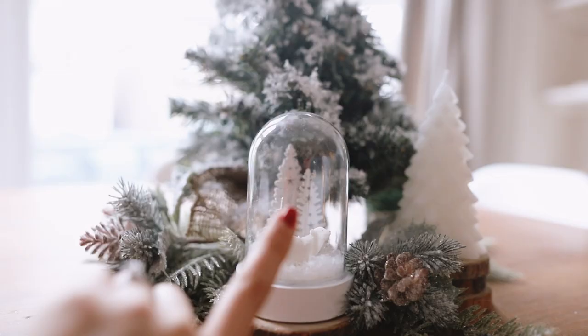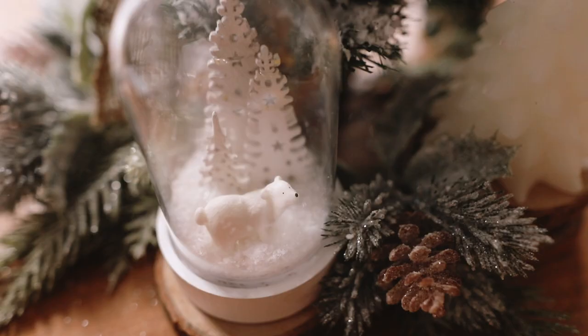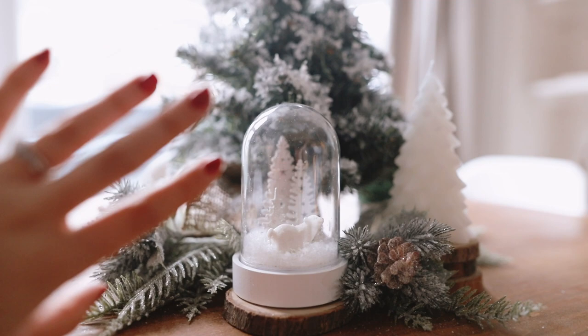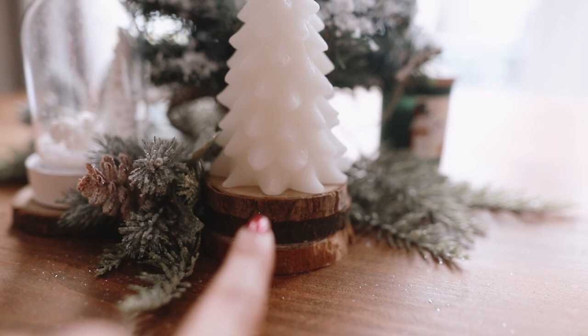As I showed in my other Christmas haul video, I got these little picks from The Range. Here is my little snow globe — I think it's perfect for Narnia because it has animals and a Christmas tree forest, and the white theme echoes nicely. Then I have my Christmas tree candle, which I put on wooden coasters because I really like a bit of height difference.